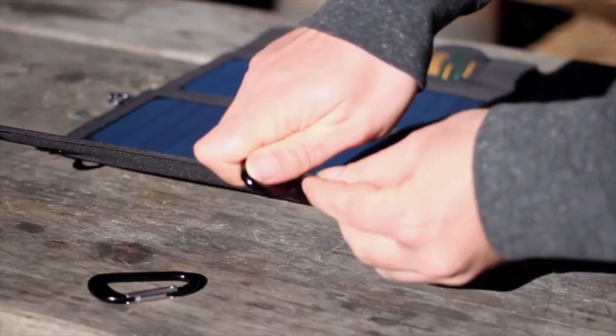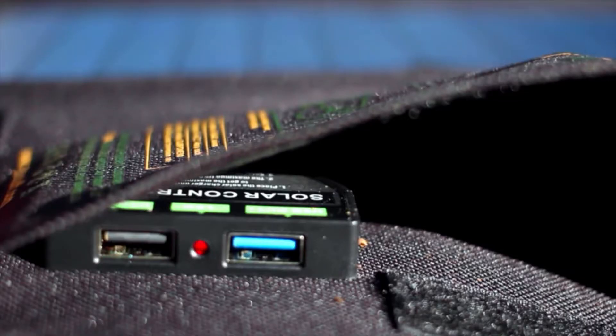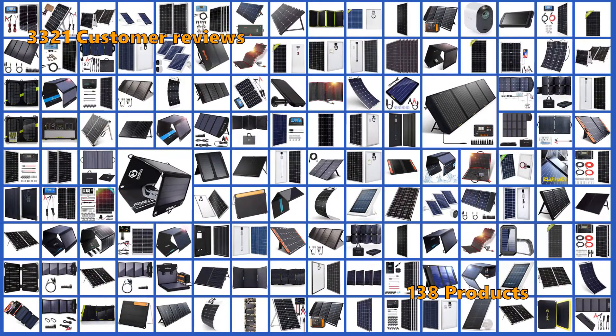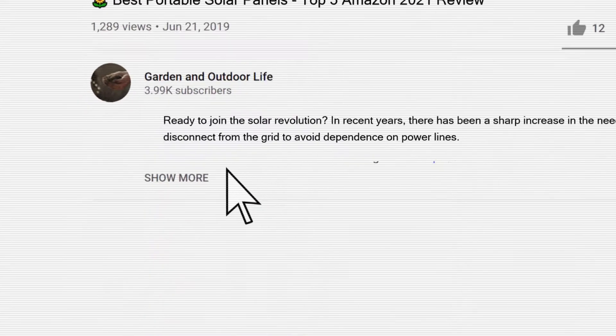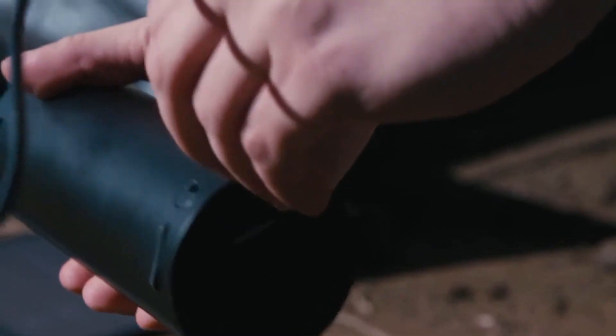In this review, we have focused on budget-oriented, specialized niche products, and the top-of-line options. To give you this top 5 review, we have looked at 138 products and analyzed 3,321 customer reviews. If you want to know more details and information about the products mentioned in this video, you can check out the links in the description below. Keep watching to find the perfect one.